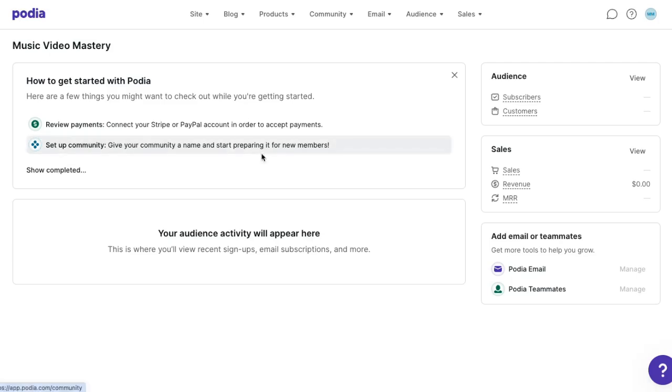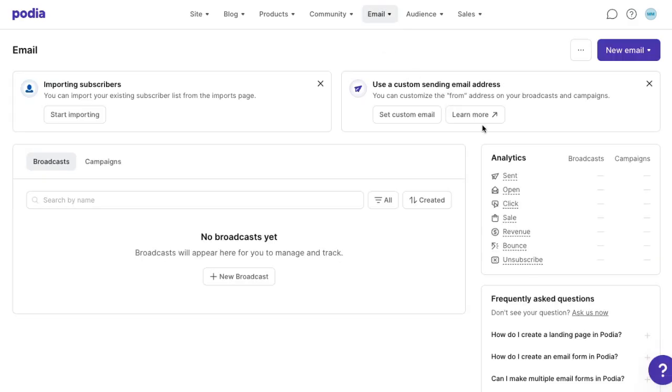You might have noticed that one of the elements you can add to your website pages is an email opt-in form. This means that anyone who visits your website can join your email list, which is a powerful tool. Back in your Podia dashboard, go to the email tab and click broadcasts. This will pull up your email dashboard where you can see all your emails, campaigns, and analytics. Whenever someone signs up for your products, freebies, or email list, they're automatically added to your audience, which means you can easily stay in touch.